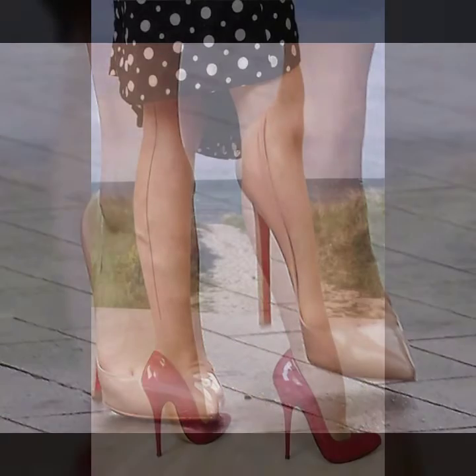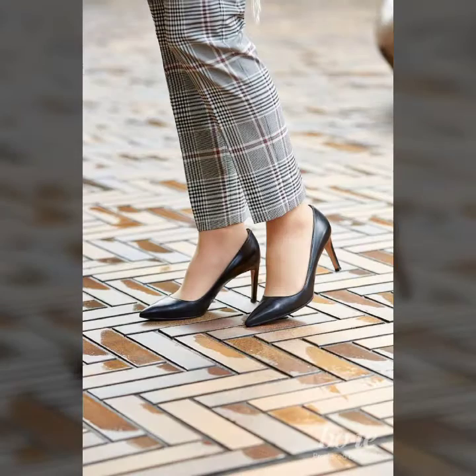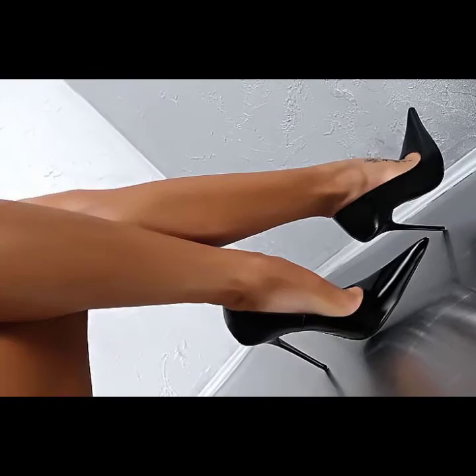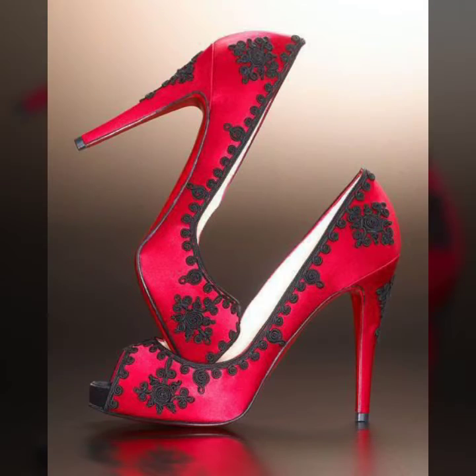You can get ideas from my videos about color contrast, and I hope you like my designs. Friends, I suggest you to please watch my video till the end and get design ideas from my video. This video is for those ladies who love pointed toe shoes. I will choose designs that are gorgeous, trendy and fabulous.